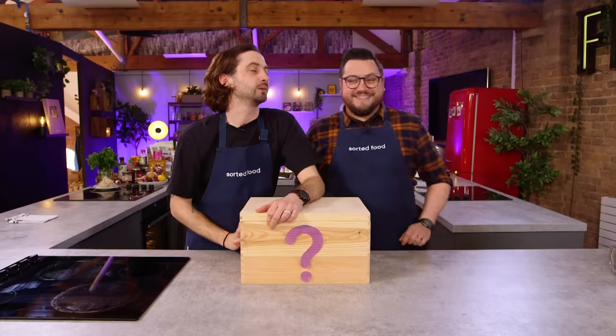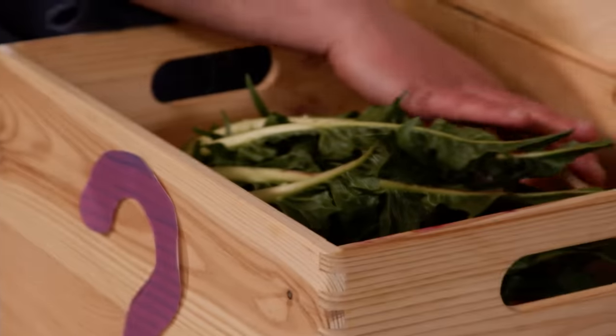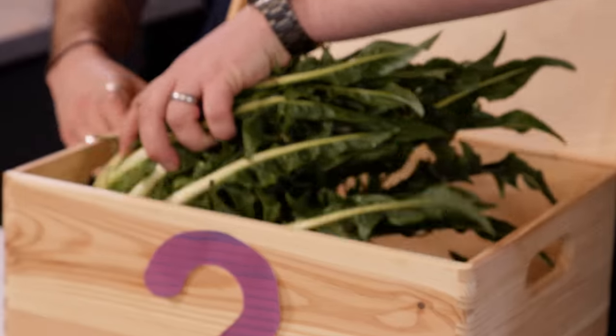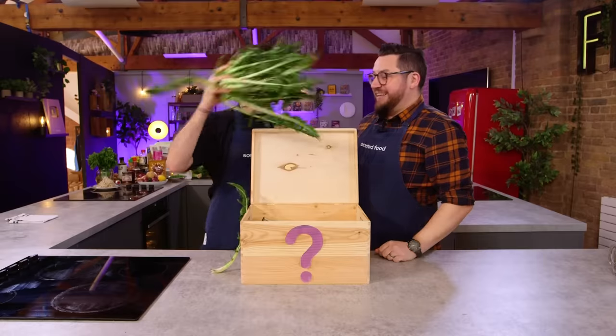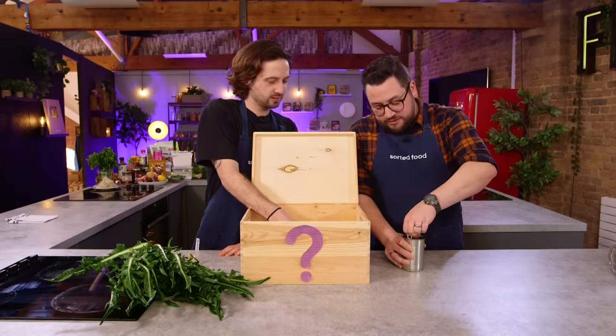Let's start by opening the box and seeing the four ingredients that you must use. Only four? Quite literally a mystery tin. There is a growth of some salt. That looks and tastes like the chicory family. 100% correct Ebbers, that is Punterelle, an Italian variety of chicory. We have a tin of...